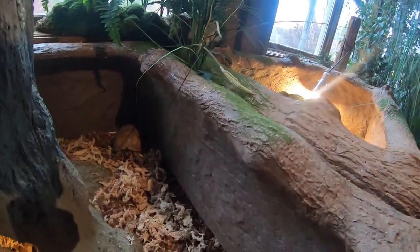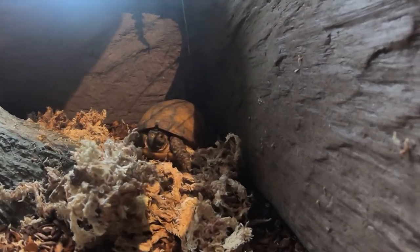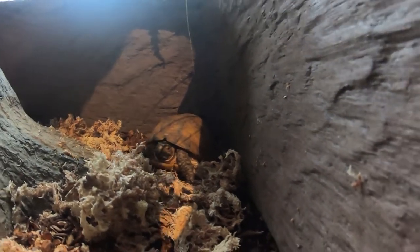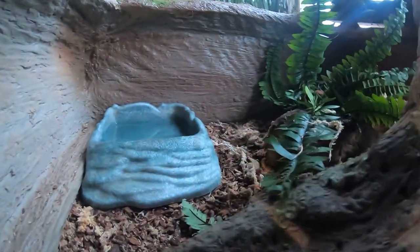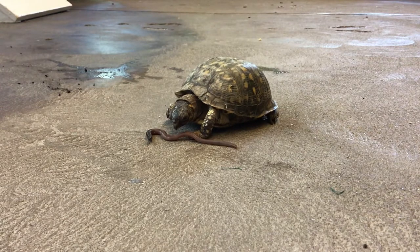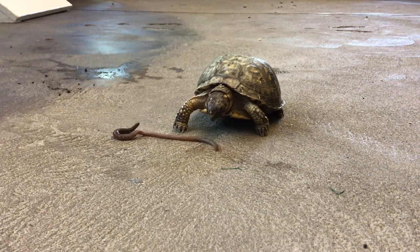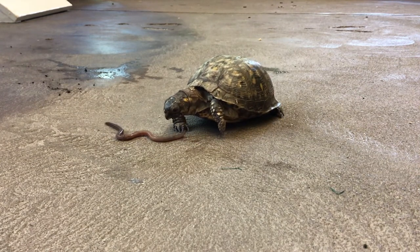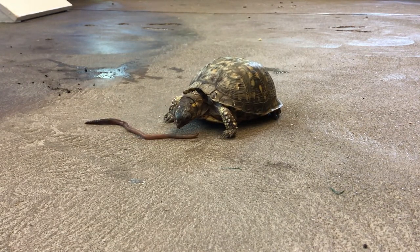Each of the three box turtles at Asbury Woods has their own enclosure. Waste is removed from their enclosure daily and the bark covering of the floor is replaced. You might notice that they have a large water dish — that's because turtles will often soak in shallow water to help their skin, shells, and digestion. Each day, the turtles get fresh water and have their enclosure misted. Box turtles are omnivores, so in addition to getting fruits and vegetables, the turtles are also offered earthworms and other foods for protein. This is Fridge enjoying a nice juicy earthworm during his enrichment and feeding time.